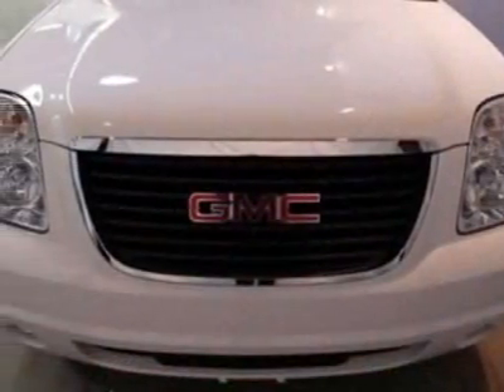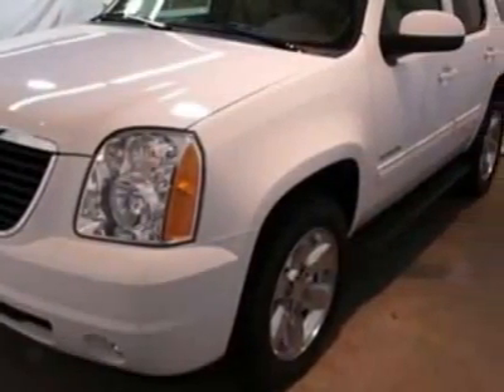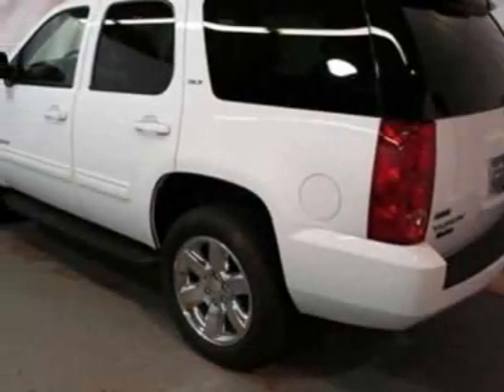This Yukon boasts a 5.3-liter engine and has a 6-speed automatic transmission. Another great feature is that this vehicle uses flex fuel. Additional options for this vehicle include power driver's seat, auxiliary audio input, sunroof, driver airbag, and Bluetooth.